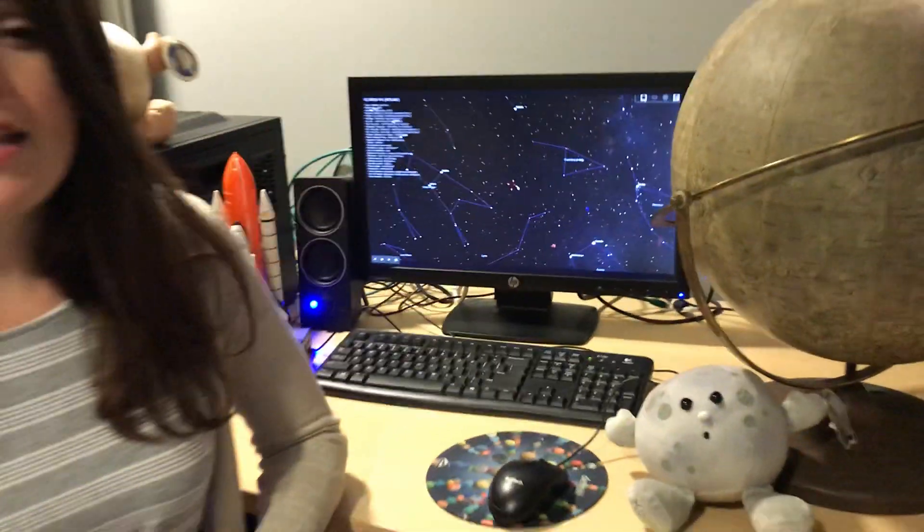If you're interested in finding it, you do need to get away from light pollution. You need to have a magnification source like a pair of binoculars or a telescope, and use a star map or software like Stellarium to track where you should look for it in the sky. But it might become naked-eye visible.